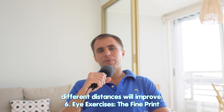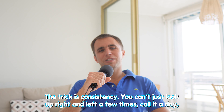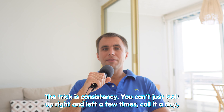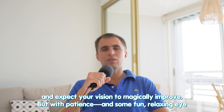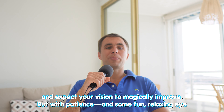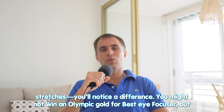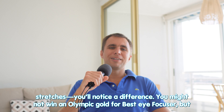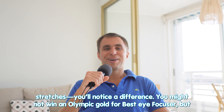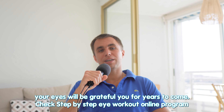Eye exercises — the fine print. The trick is consistency. You can't just look up, right, left a few times, call it a day, and expect your vision to magically improve. But with patience and some fun, relaxing eye stretches, you'll notice a difference. You might not win an Olympic gold medal for best eye focuser, but your eyes will be grateful for years to come.